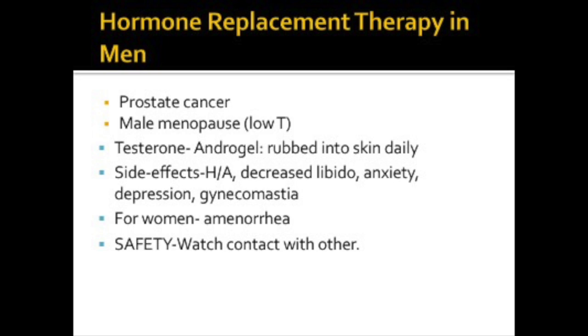For women, there may be amenorrhea, or absence of menses. There are some important safety directions with these medications. Androgel can transfer from the user's body to others if other people come into contact with the area where the androgel was applied. Signs of puberty can happen in young children who were accidentally exposed to testosterone through skin-to-skin contact. Women and children should avoid contact with the unwashed or unclothed area where androgel has been applied.